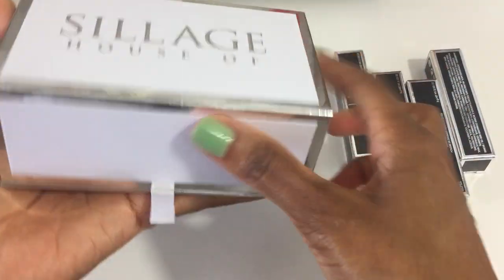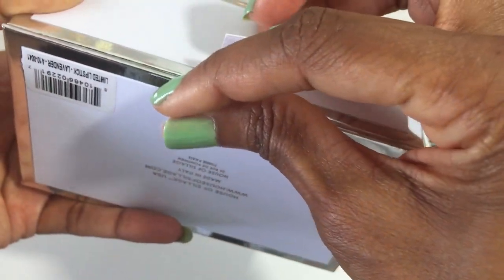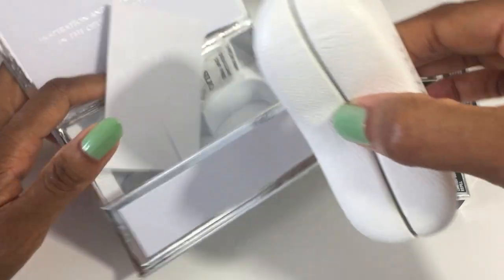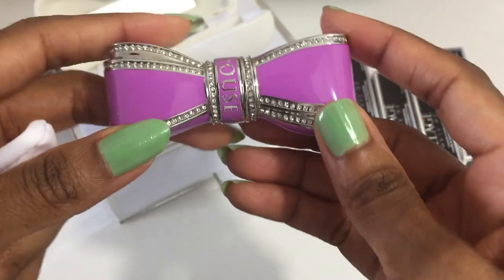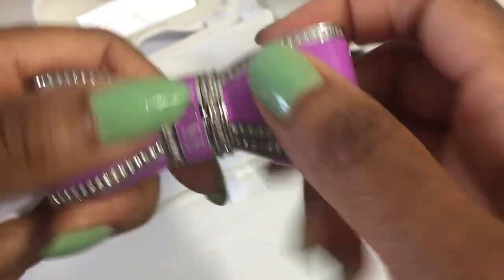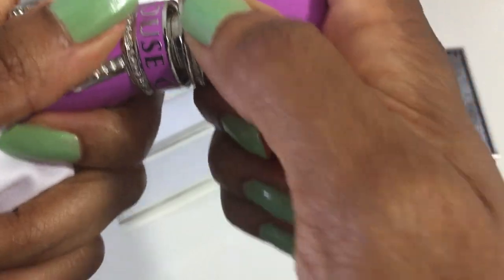This is another case — oh, and it's sealed. This is another color that was on my list, and it is the lavender. Oh, it's so pretty! I love these things so much. This is what it looks like — 300 Swarovski crystals. Very pretty.